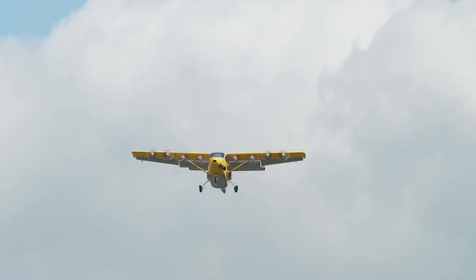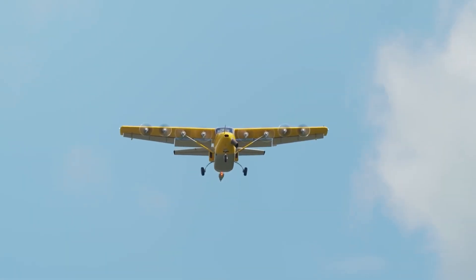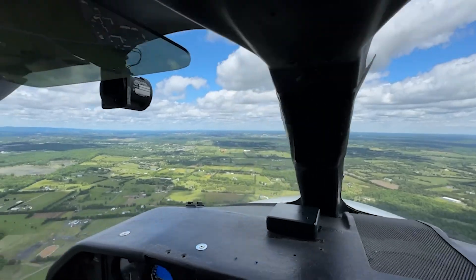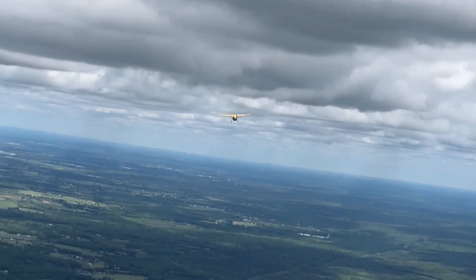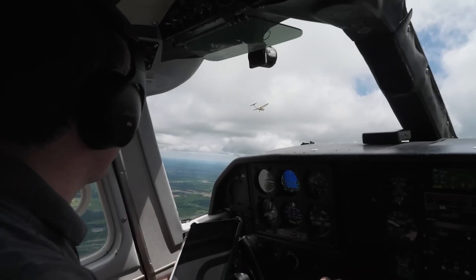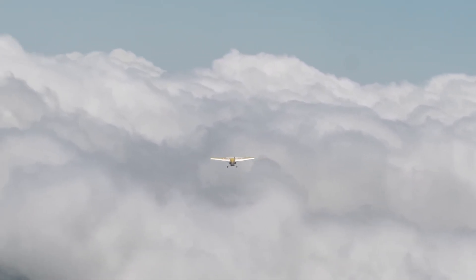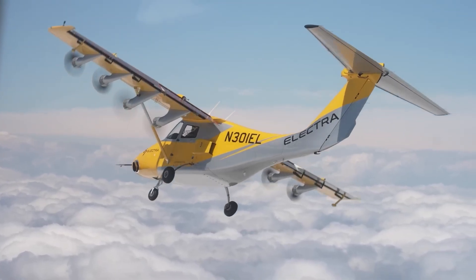This isn't just a dream — it's becoming a reality. The Electra EL9 is truly set to revolutionize regional air travel, offering a quieter, cleaner, and far more accessible alternative. It enables direct, point-to-point regional flights, connecting communities and businesses more efficiently than ever before. This is the future of flight, making air travel simpler, greener, and available to more people.